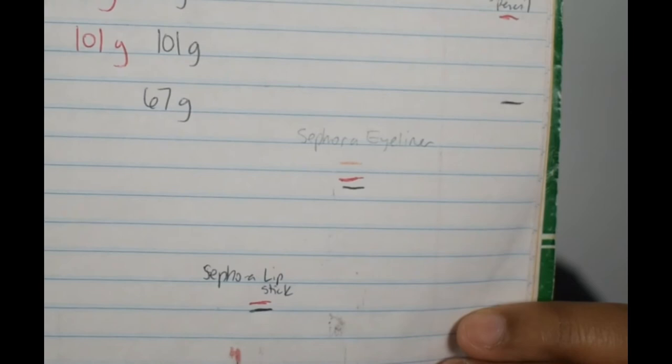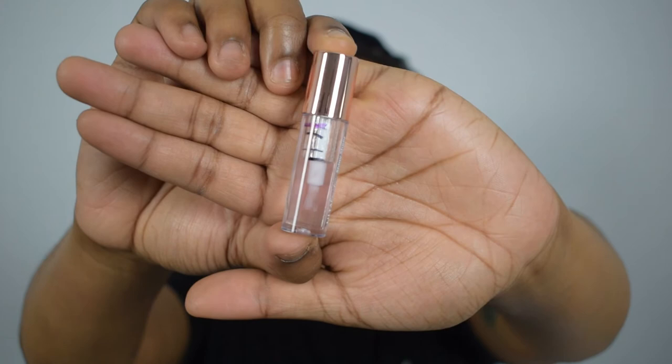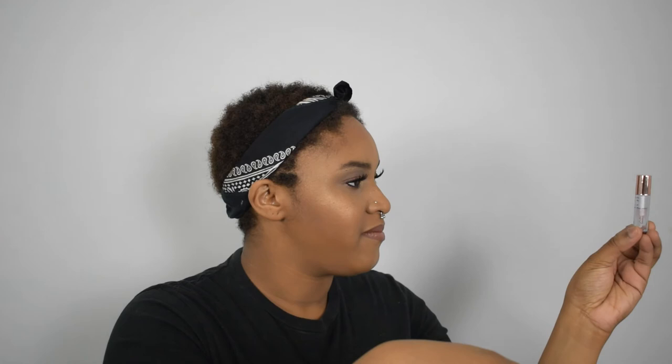Next is my Sephora eyeliner. I used it six times this past month and I've used it 20 times since the project started. The black line is where I'm at now — you can see I've made a little progress since the orange line at the beginning. Ulta lip gloss — I used this three times this past month and I've used it 10 times since the project started. Another month or so and I'll be halfway done.